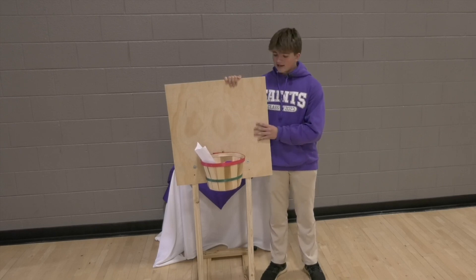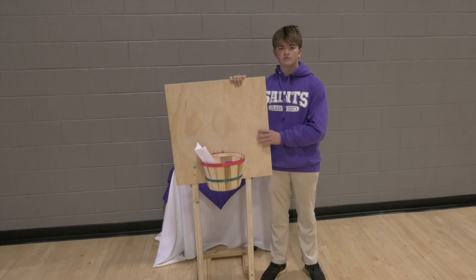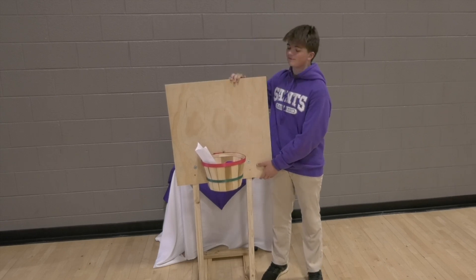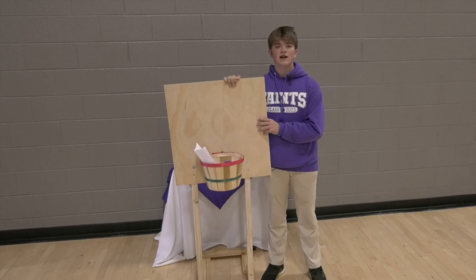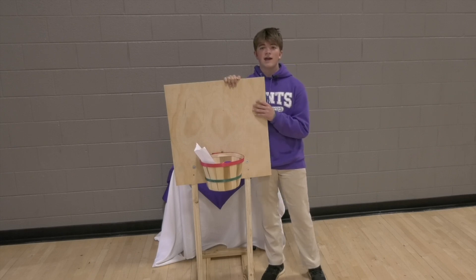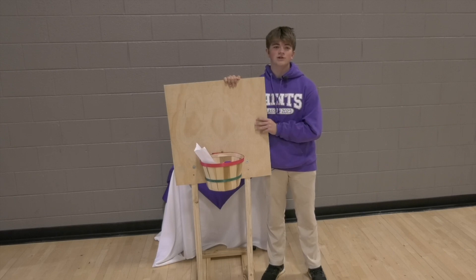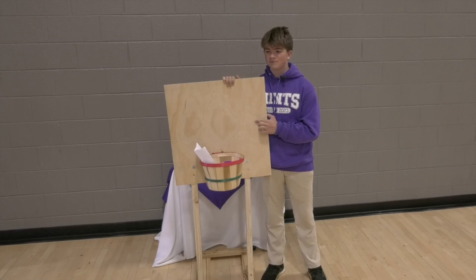Right here for my artifact is a replica of the first basketball goal ever created by the inventor. Of course, it's not as big or 10 feet, but it does have the peach basket and the wooden frame. For my service, I helped out with the ESK Elementary School Saints League a few times a week for a few weeks. In conclusion, my love for basketball motivated me to do basketball for my portfolio project. Thank you.